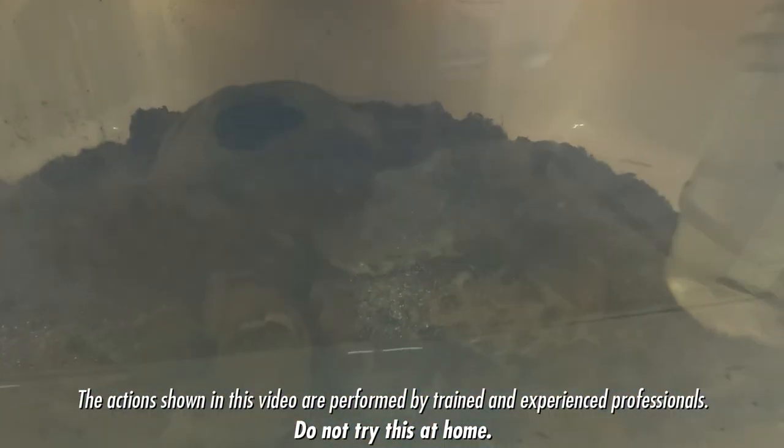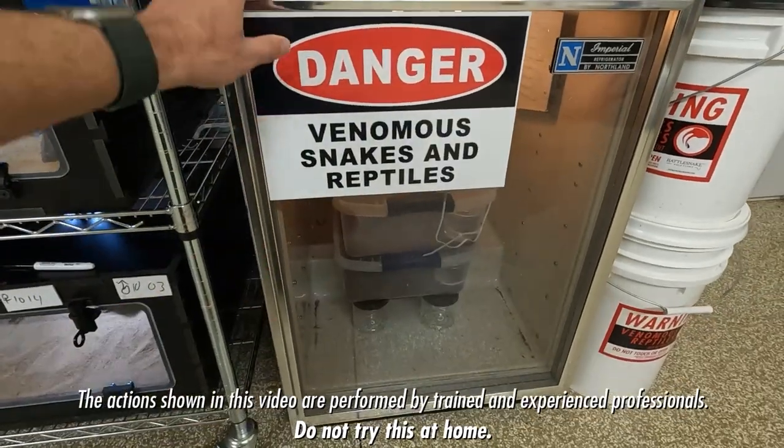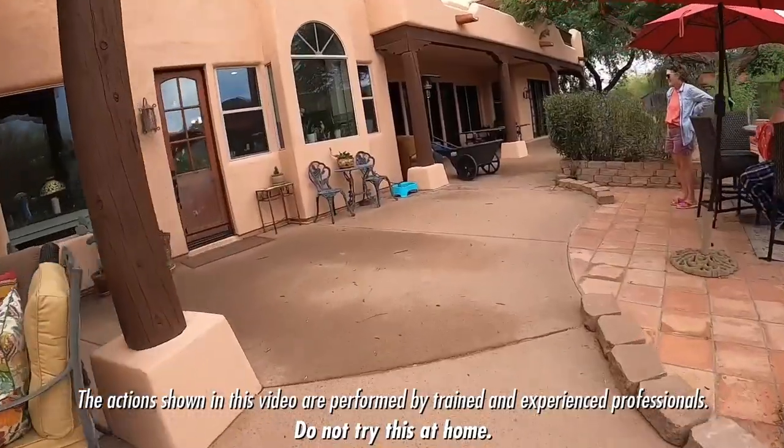There is a twin spotted rattlesnake and here are two ridge nosed rattlesnakes. So why do we have rattlesnakes in a refrigerator? Oh, it's a big one, huh?